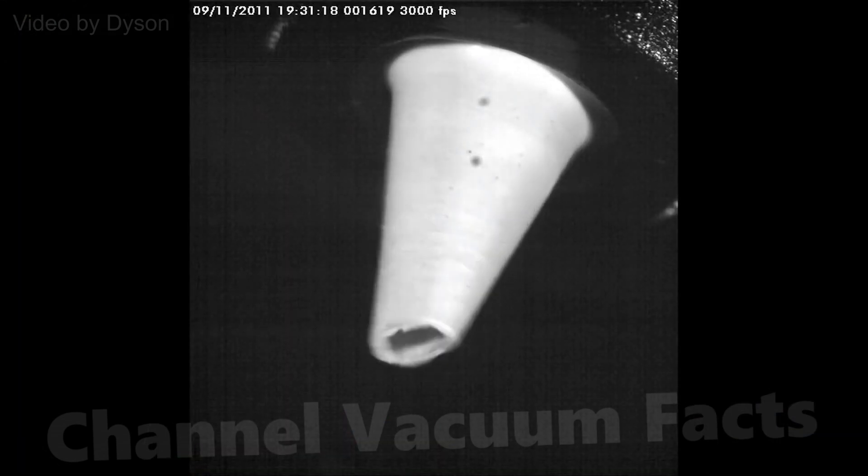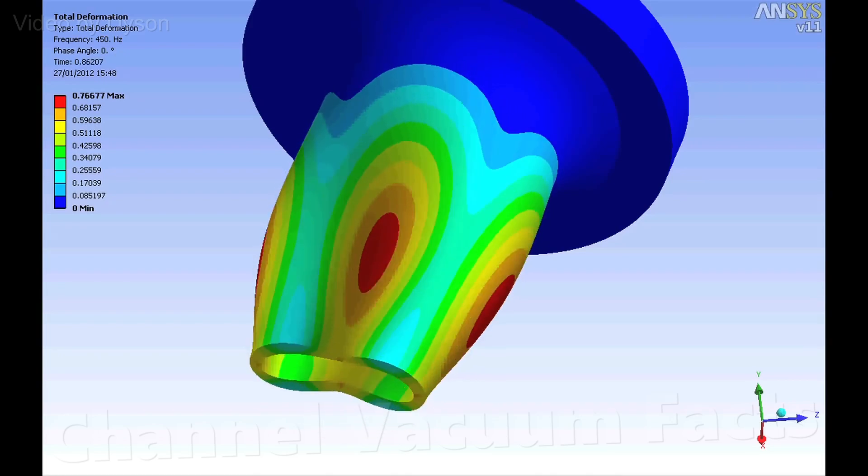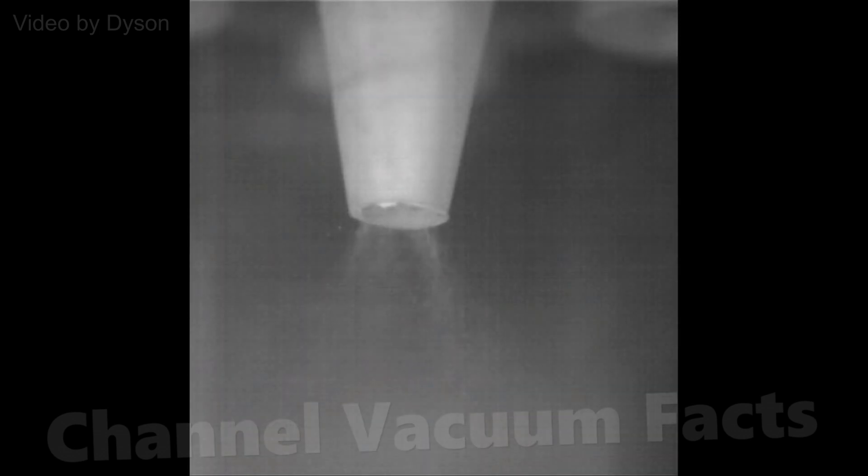To stop them blocking up, the rubber tips were engineered to vibrate from the air spinning in there, which shook free any blockages. They were so effective that they removed the smaller particles that the normal cyclones couldn't, and relied on a pre-motor filter to remove.